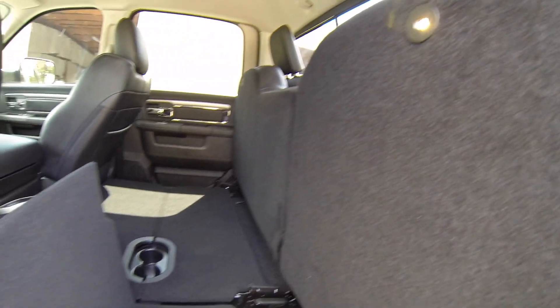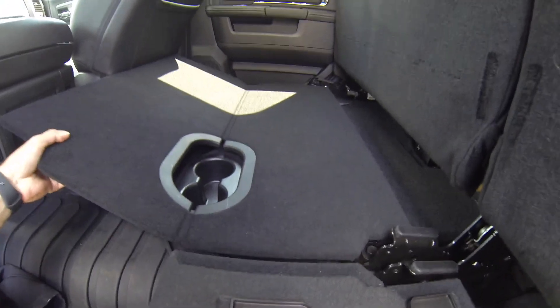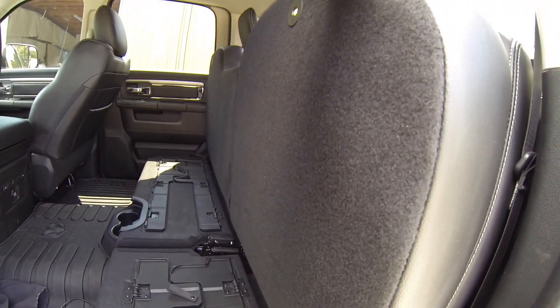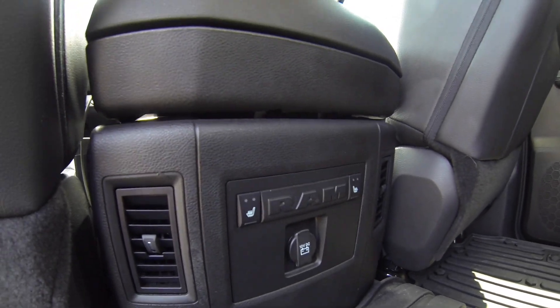These little ramps fold down and make a flat floor. I put a dog kennel back here — it's a good bit of room. The mega cab — I know people can actually put a little blow-up mattress and sleep back there. This one doesn't quite have that much room, but it is definitely pretty roomy. The rear seats also are heated — they don't have cooling, but they are heated seats in the back.